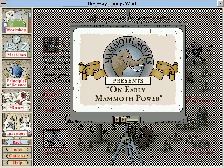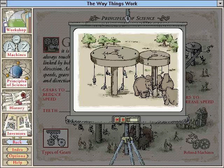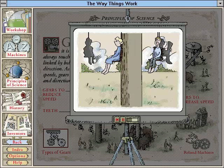The first use of mammoths for entertainment was in the famous carousel experiment. Carrots were used to bribe the mammoths to turn one wheel. But even though the mammoths moved with alarming speed, the crowd still appeared bored.